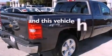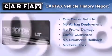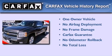This vehicle has less than 31,000 miles. This Chevrolet has had only one owner and it qualifies for the Carfax buyback guarantee.